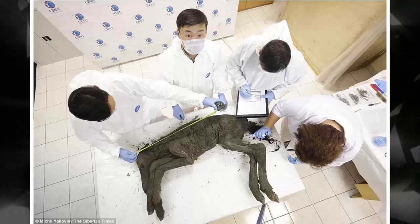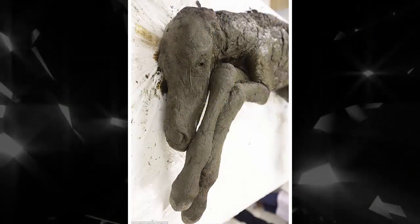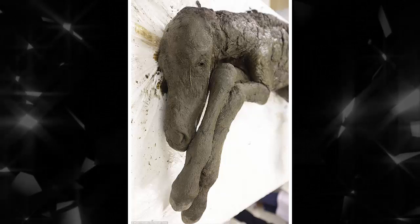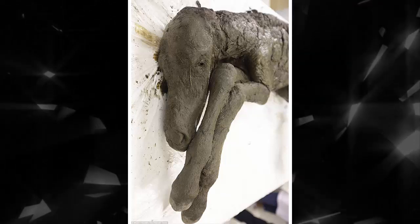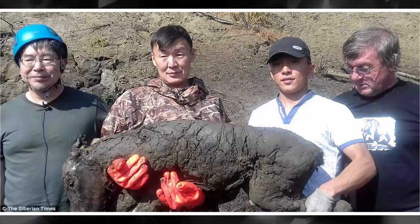The foal was aged just 2 to 3 months when it died, standing just 98 centimeters at its shoulder. Its dark brown coat, mane, tail, and hooves are all intact. Even its internal organs were preserved by the permafrost — a layer of the ground that is permanently below freezing temperature.